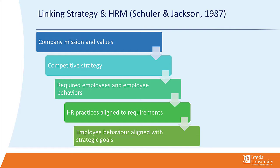You can imagine that if the company wants to differentiate, they aim to hire the most creative employees. Accordingly, the HR practices need to be aligned to those requirements. You can, for example, think about recruitment procedures but also about training and development options. By making sure that everyone is on the same page, you try to align employee behavior with the strategic goals of the company.